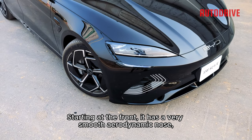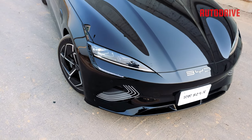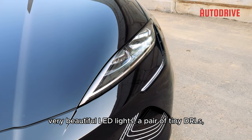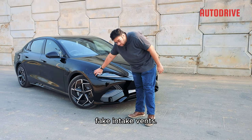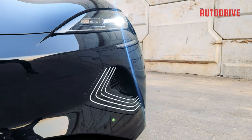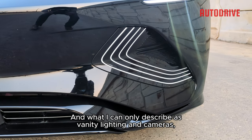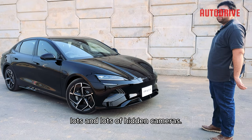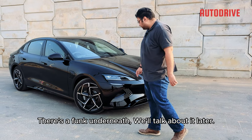Starting at the front, it has a very smooth aerodynamic nose with beautiful LED lights. There are tiny DRLs, some fake intake vents, what I can only describe as vanity lighting and cameras — lots and lots of hidden cameras. There's a frunk underneath; we'll talk about it later.